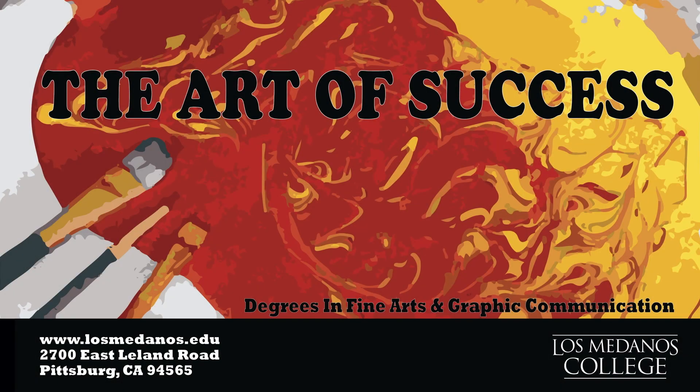All that is part of the art of success at Los Medanos College. Look for us in the art department and look for the graphic design classes. You will enjoy it, and you can get a job where you can make money.